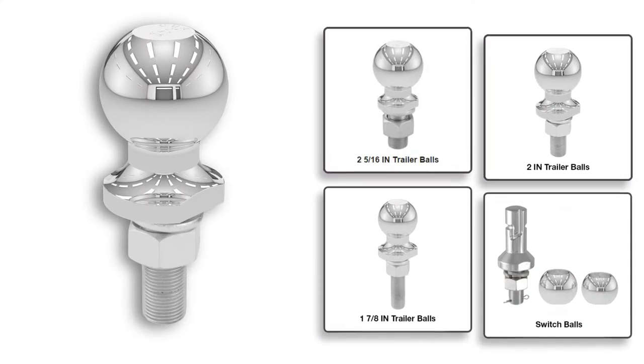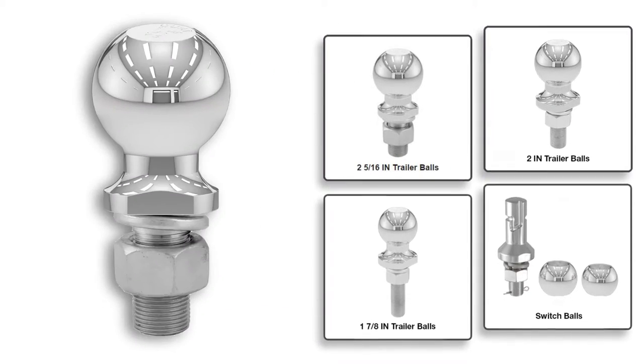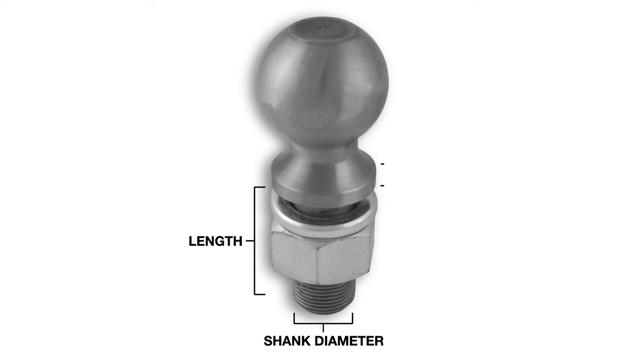KURT trailer balls are engineered for premium consistency, accuracy, strength, and fit. We offer three different finishes, including nickel chrome, stainless steel, or raw steel, as well as several different shank diameters, lengths, and rise options.